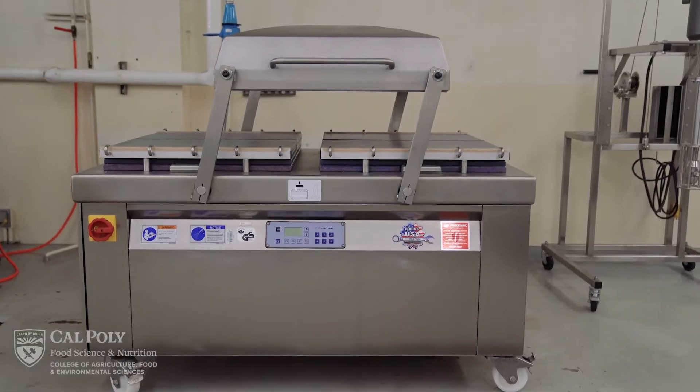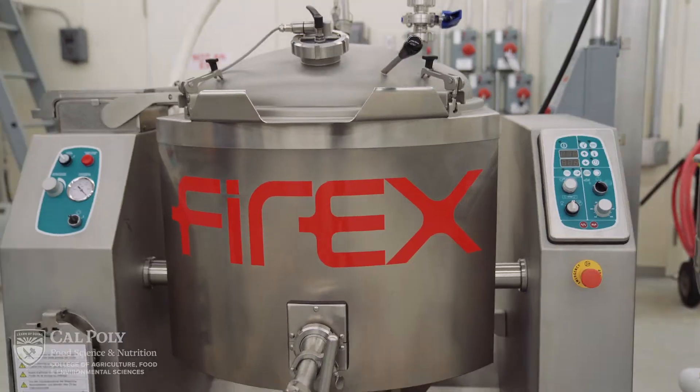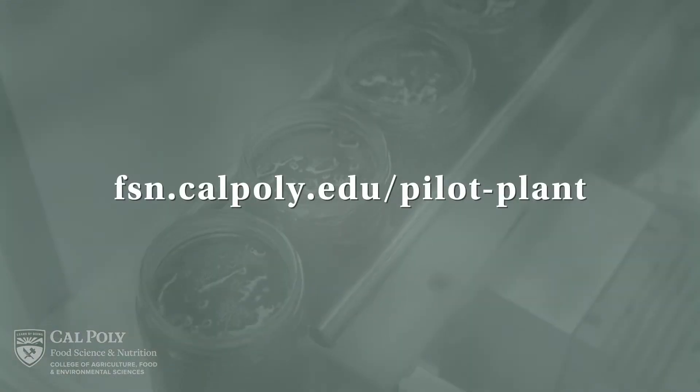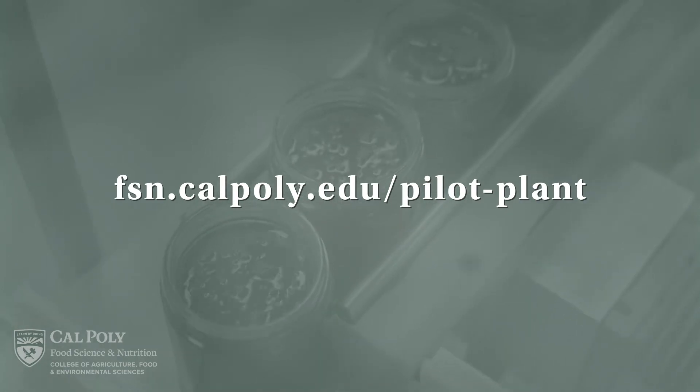Additional equipment includes a Dixie double seamer canner, multi-vac vacuum sealer, shear mixer, steam jacketed kettles, vacuum kettle, and our jam and barbecue line and blancher. For a full list, please see our capabilities document on the FSN webpage.